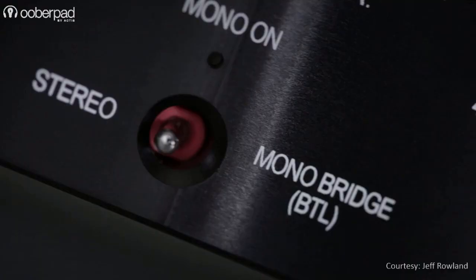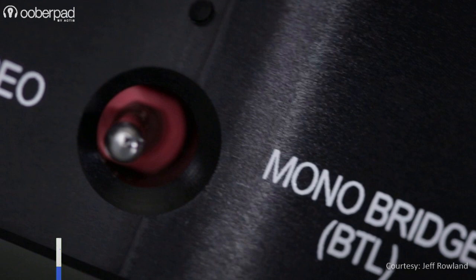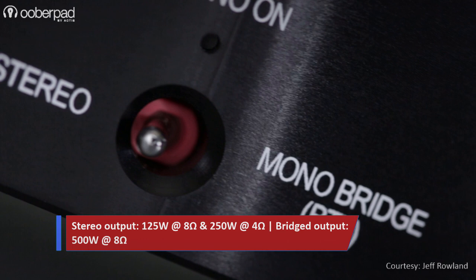Jeff Roland Designs blends 25 years of high-end audio engineering and advanced technologies to deliver the highest signal fidelity. The Jeff Roland 125 is a bridgeable stereo amplifier rated to deliver up to 125W at 8 ohms and up to 250W at 4 ohms. In bridge mono load mode, the amplifier delivers up to 500W at 8 ohms.